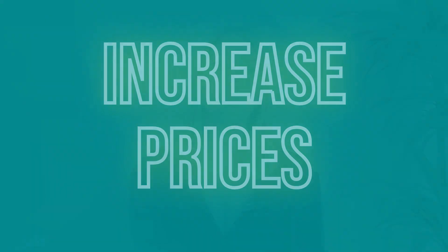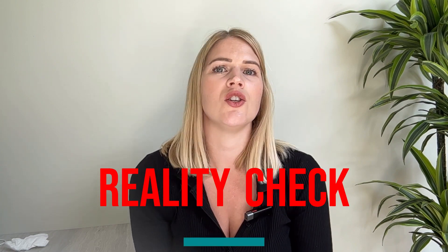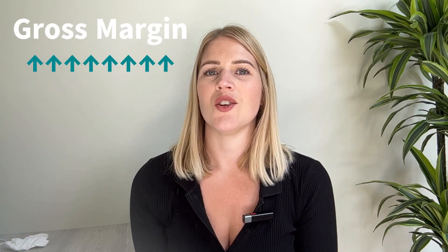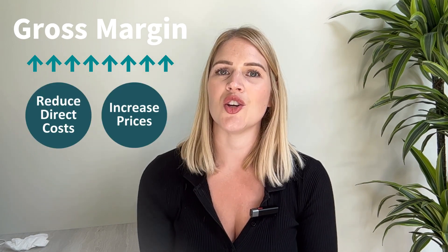Every extra pound you earn by increasing your pricing drops straight through and becomes pure profit in your business. I hear time and time again business owners say they couldn't possibly increase their prices — they'd lose all their customers. But the reality is, if you simply do not have a profitable business and you cannot increase your prices, then you do not have a viable business and you may as well shut up shop now. Chances are you could go and get a job earning far more money than you are right now. The answer to a profitable business almost always lies in increasing the gross margin — reducing your direct costs or increasing your pricing.